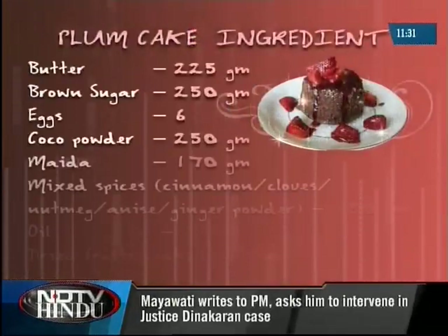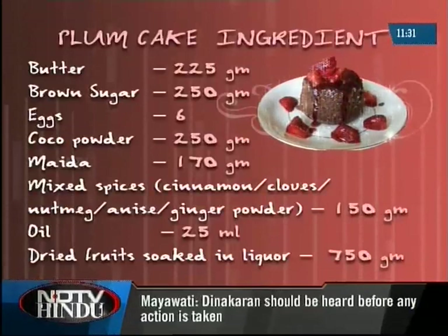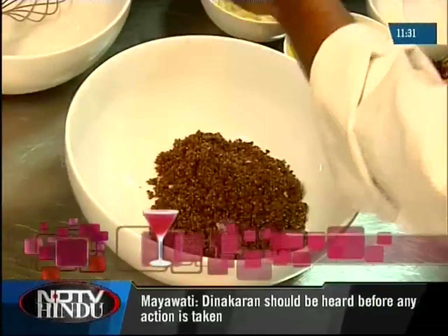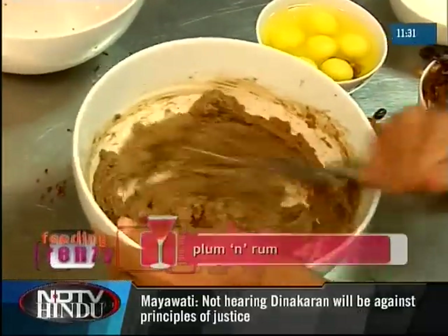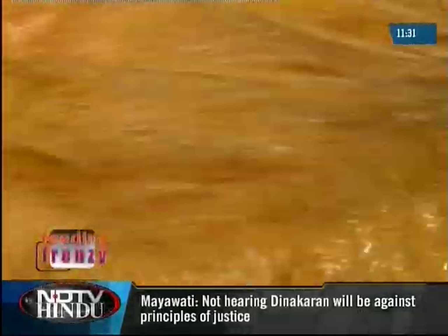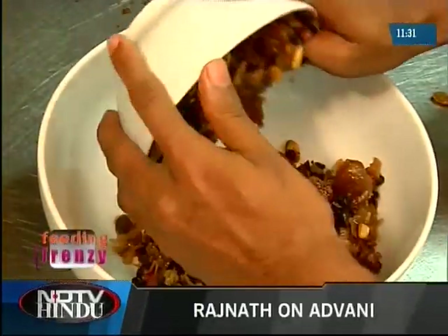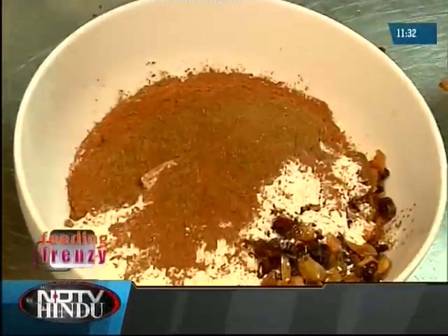Here are the ingredients you'll need. First, mix brown sugar and butter until you get a paste-like consistency, then one by one mix in the eggs. In a separate bowl, combine the fruits, flour, baking powder, cocoa powder, and mixed spices.